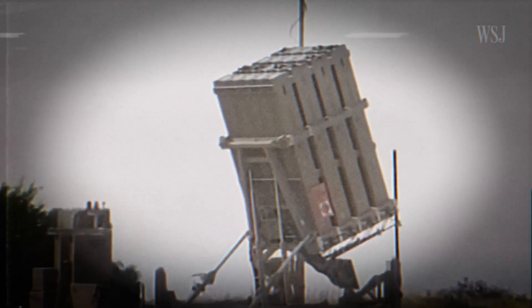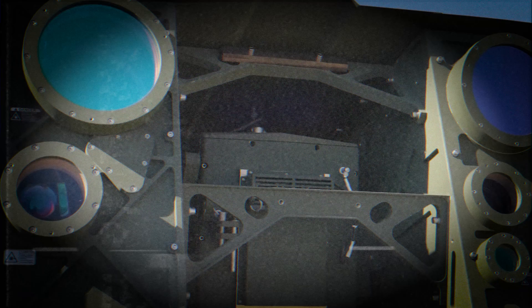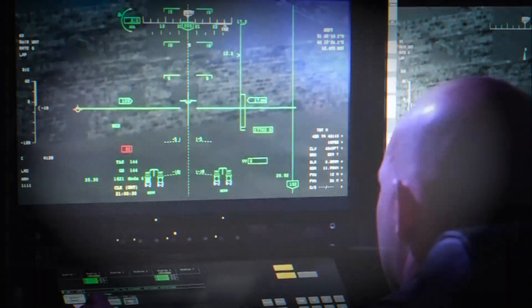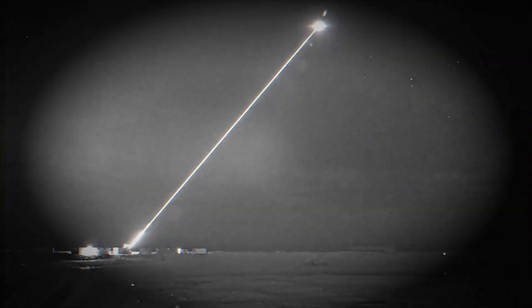For Israel, surrounded by threats with expanded arsenals, the ability to neutralize cheap threats cheaply isn't just an advantage — it's survival. And for the international defense community, Iron Beam signals something else: the era when lasers were theoretical is over.